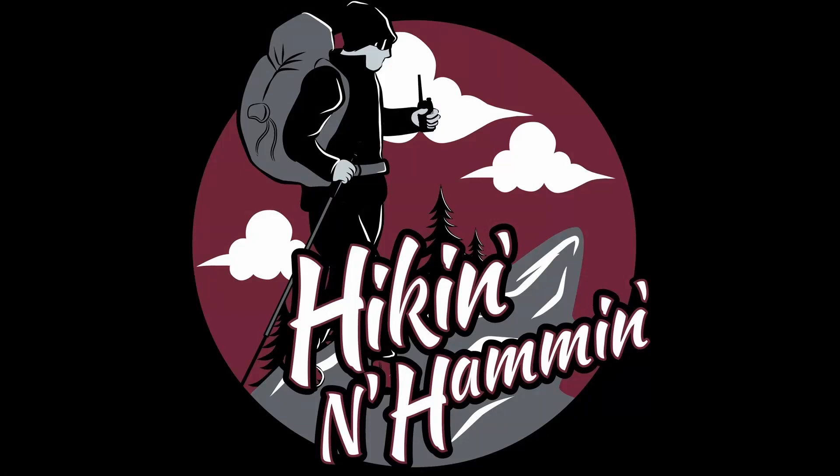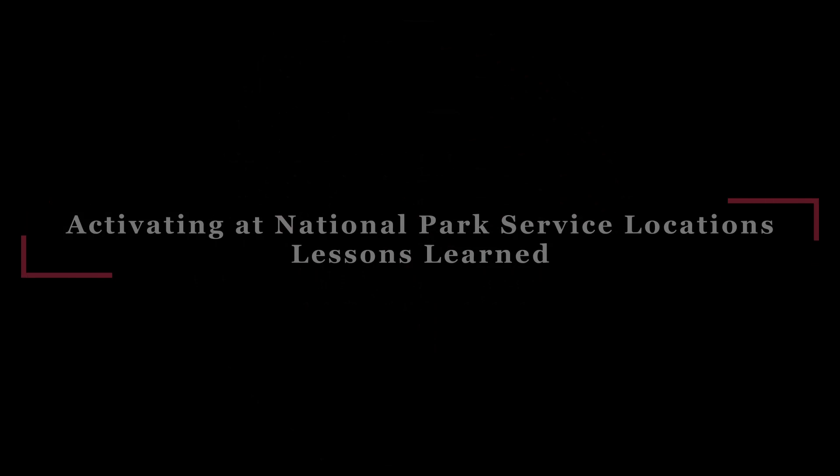Grab your pack and your radio, it's time to go hiking and Hammond. Hi y'all, Lou with Hiking and Hammond here.